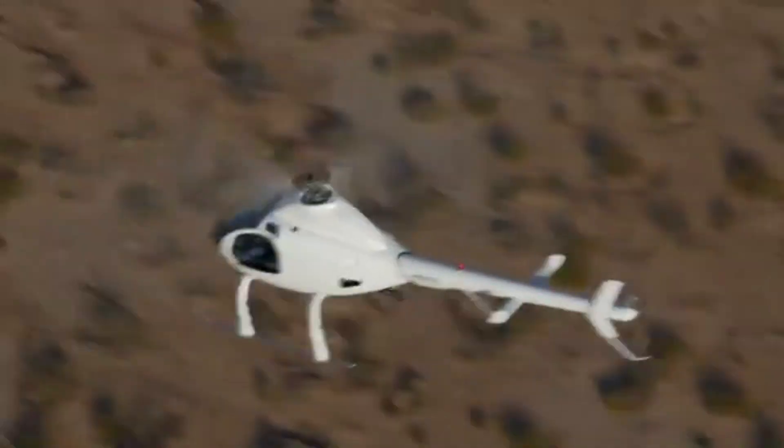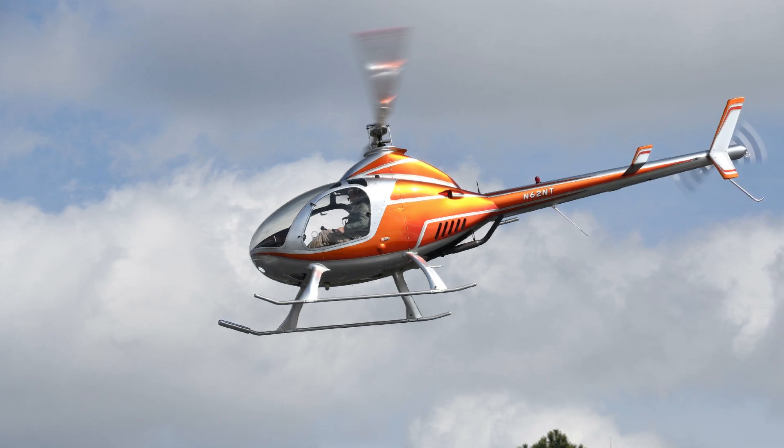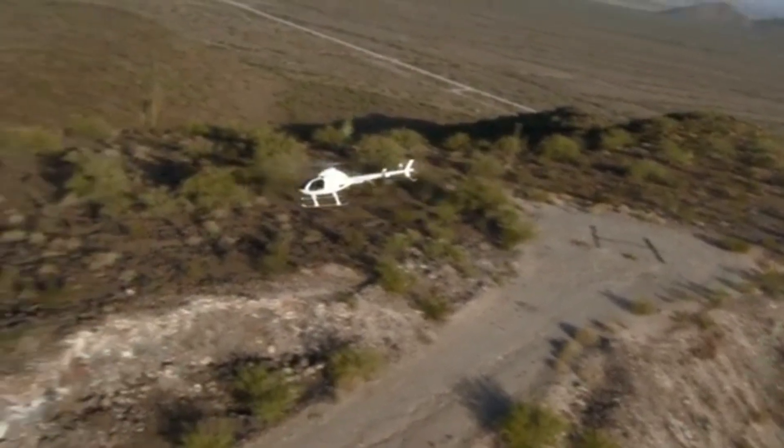Would you trust yourself to fly a helicopter you assembled? Many already do, and they never looked back. Think it's time to take control of your cockpit? Research the RotorWay Exec 162F today and see what real freedom feels like.